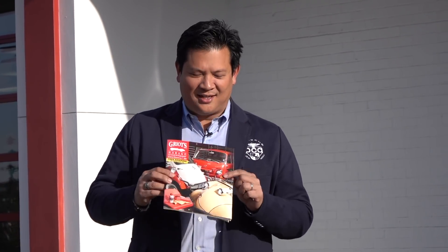Growing up, going to the mailbox and getting the mail for my parents, there wasn't much to look forward to. However, on occasion we would get this — the Griot's Garage Catalog.